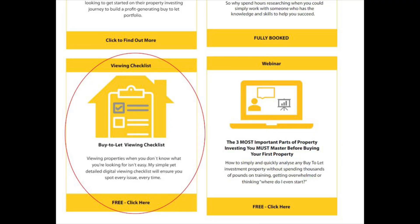Once you're clear on the location, tenant profile, property type and you understand the numbers, you'll need to get out and start viewing. If you'd like a free copy of my viewing checklist that I use when I go out and view properties, head over to the resources page on my website at www.new2property.co.uk where you'll be able to pick up a copy.